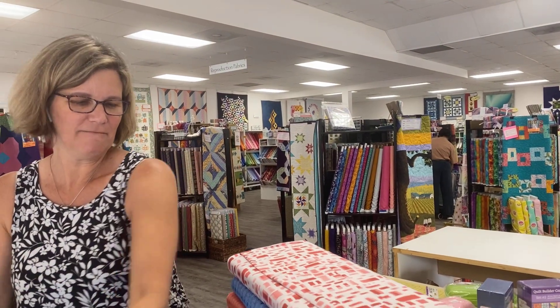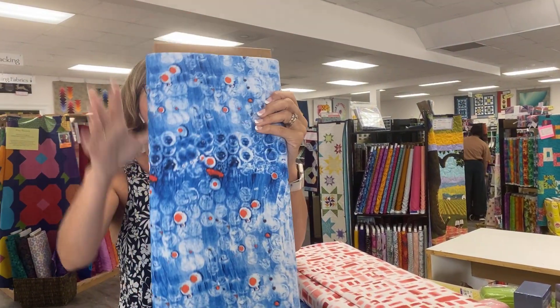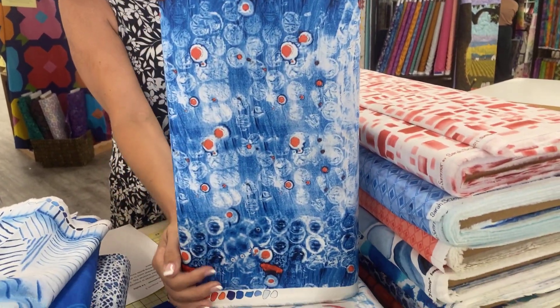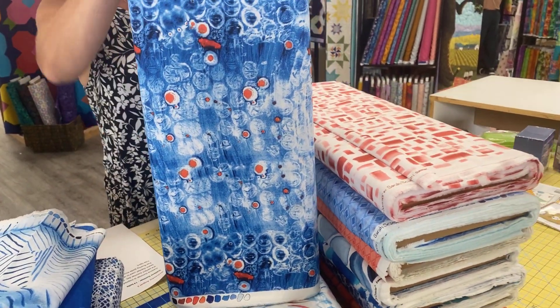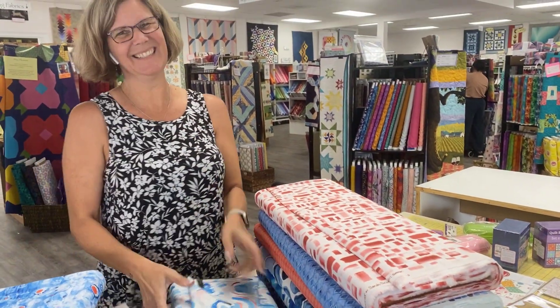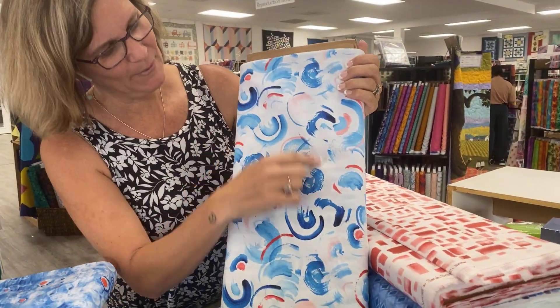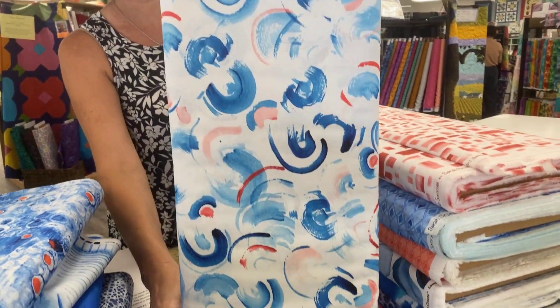These are fun. I love when I get to look at them at the same time you guys do, because if you remember, I probably ordered this six to nine months ago. So I liked it then and I like it now — that's a good thing. Little kind of rainbow paint splotches.